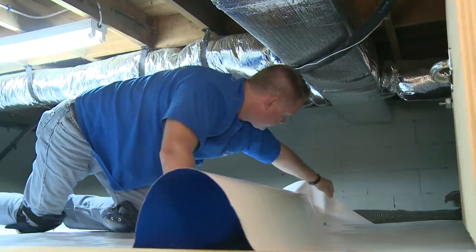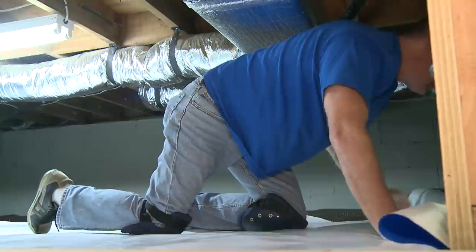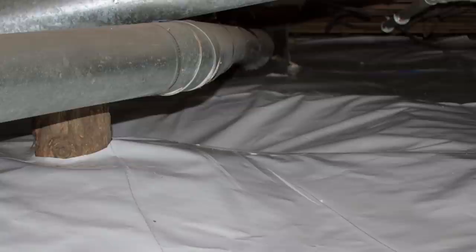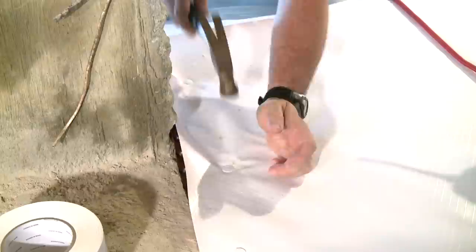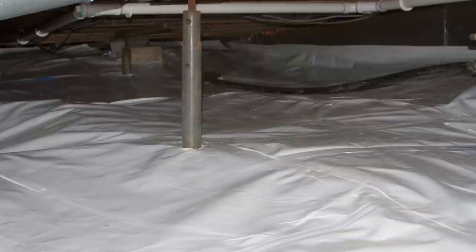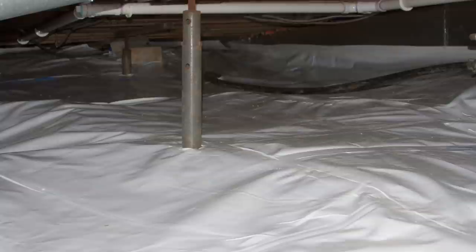The final step is to install our Clean Space crawl space encapsulation membrane on top of the floor and anchor it to the walls with special foam-type fasteners that go all the way through the two-inch foam panels into the concrete block walls all the way around the perimeter, holding it securely. The Clean Space will be spiked down in the middle, sealed around any obstacles — making a complete airtight, fully insulated crawl space under your home, making your home more energy efficient, your floors warmer, and lowering your cost of home ownership by reducing your heating bills.